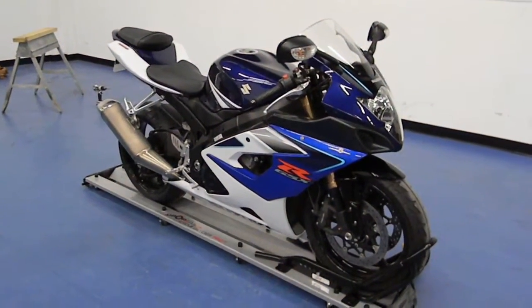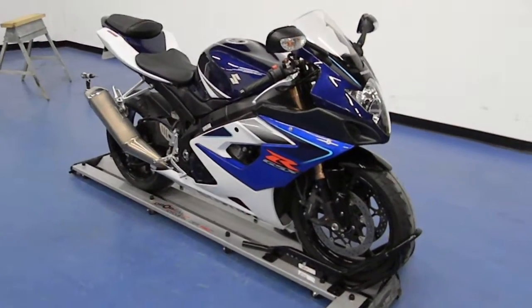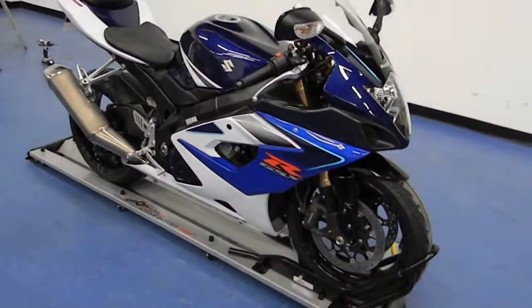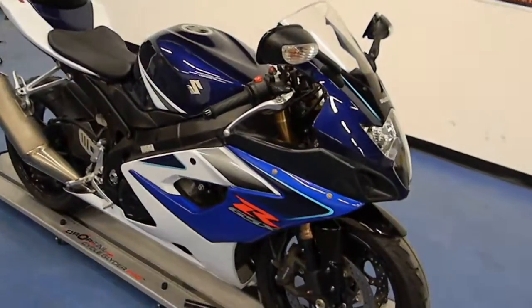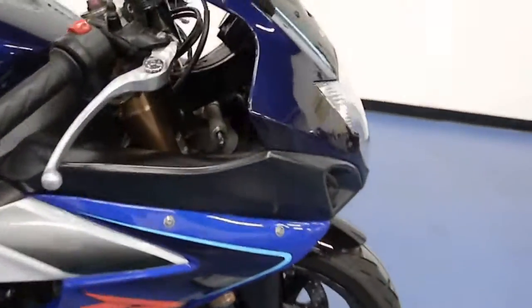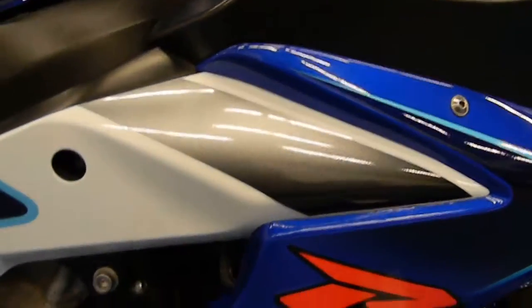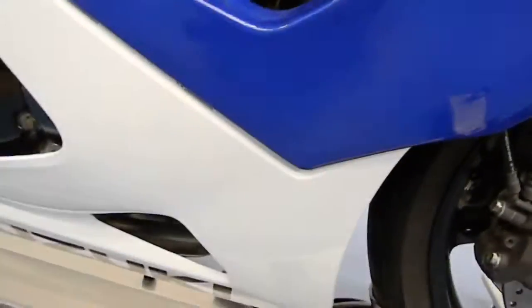Welcome to simplysportbikes.com. Here we have a 2006 Suzuki GSX-R 1000. We'll go through this video to show you the condition of the bike and the parts that are on it. Starting here on the right side of the bike, you can see the plastic is in good condition with no scratches or marks. The tank on this bike is also in good condition — no dings, dents, or major scratches.